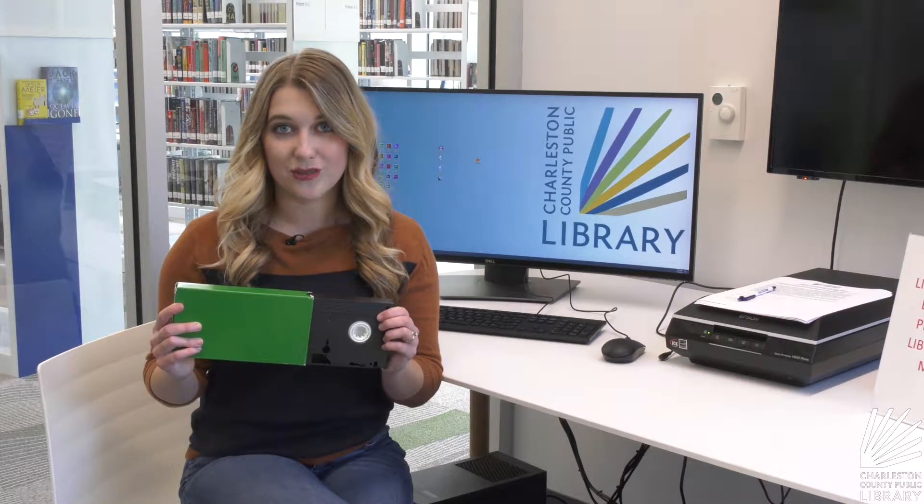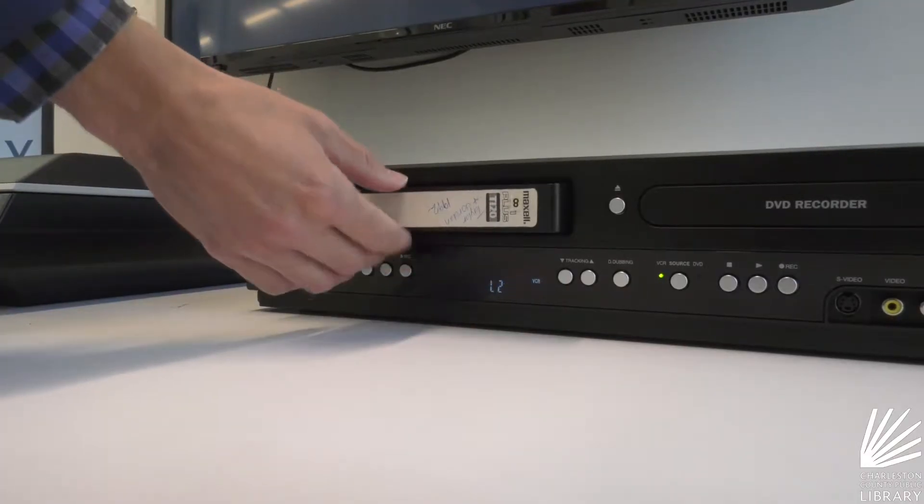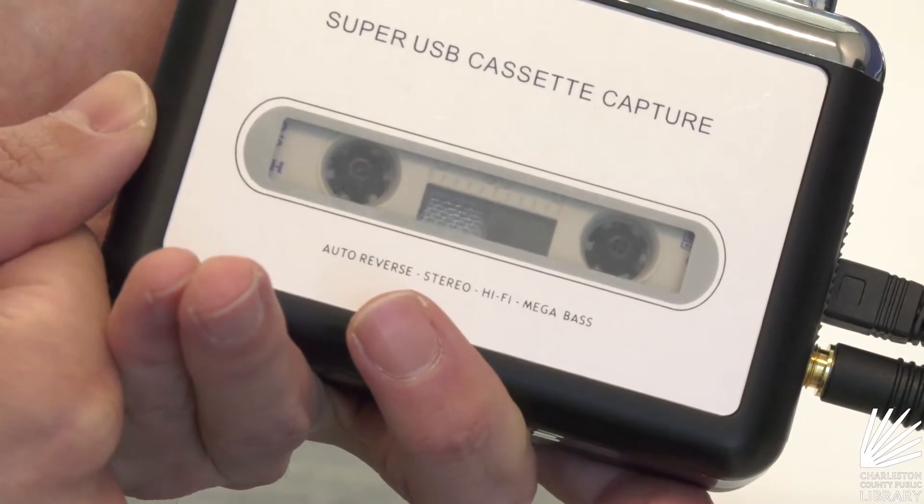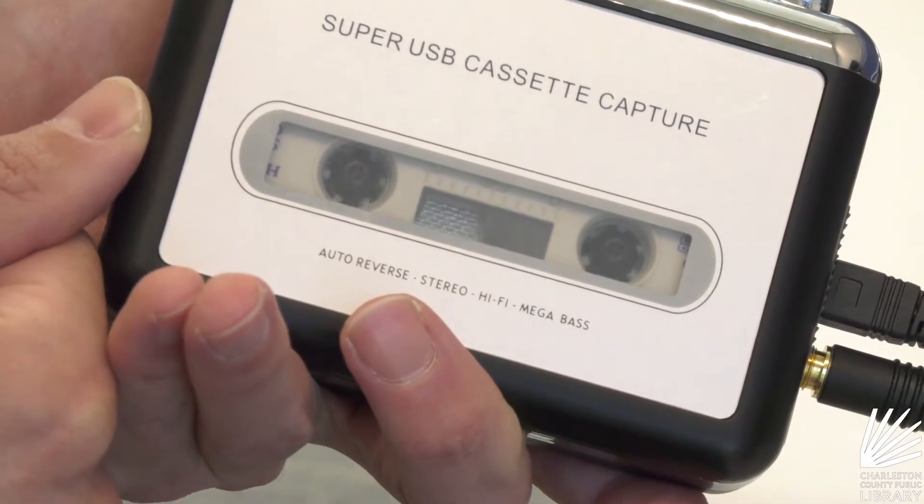The equipment that we have right now is a VHS-to-DVD converter. We have a cassette tape-to-MP3 converter, which we can also use to take the MP3s and convert them to a CD.